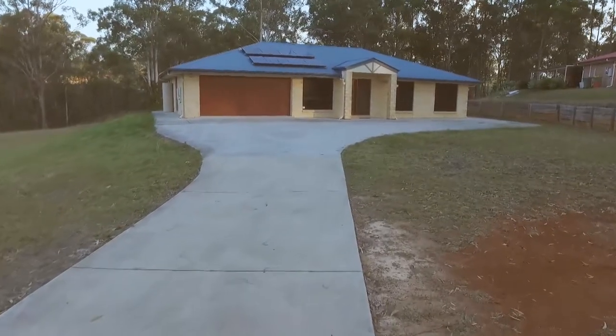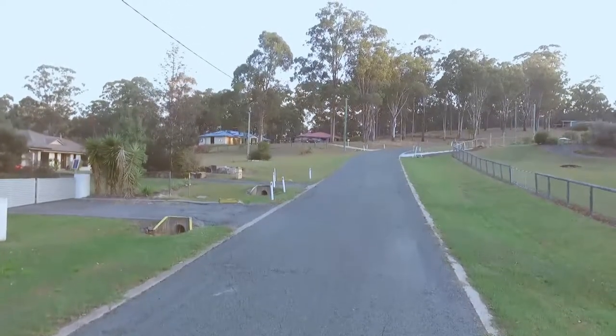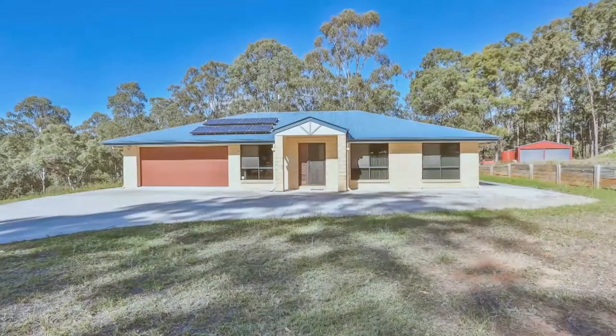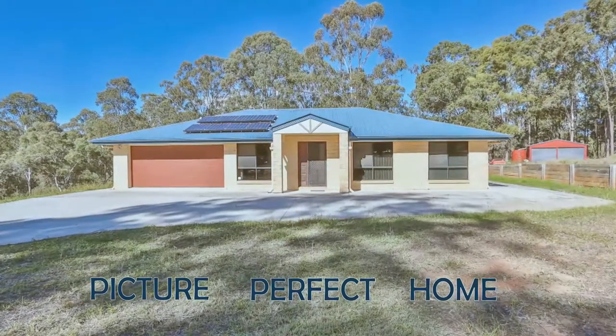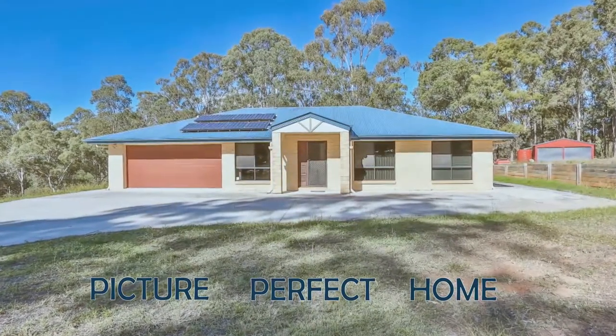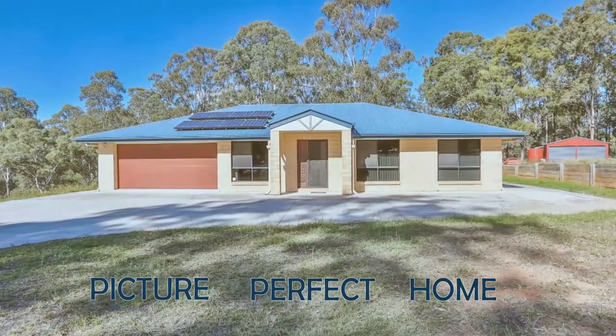This wonderful home offers five-star country living in an impeccable location, positioned on the high side of the street. A must-see for anyone seeking a picture-perfect home. Come by and we will watch the flames burn over the mountainside.